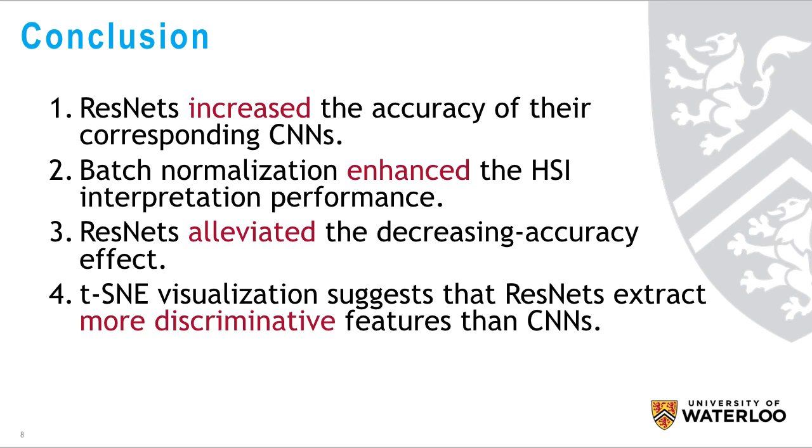In conclusion, ResNet outperformed CNNs for hyperspectral image classification and alleviated the decreasing accuracy phenomenon of CNNs. Moreover, batch normalization enhanced the hyperspectral image interpretation performance.